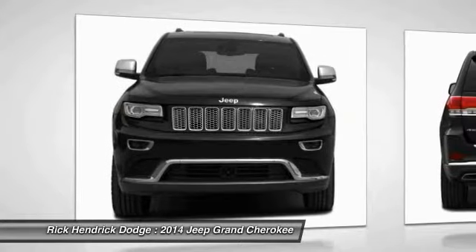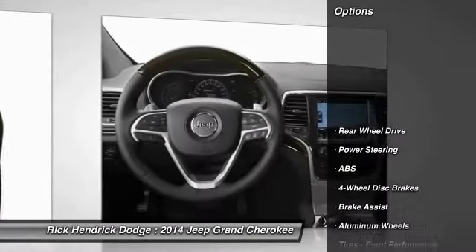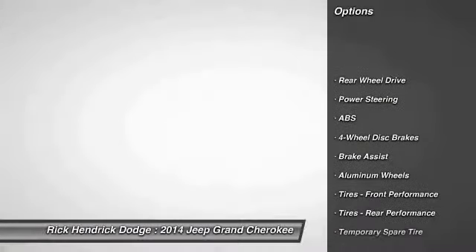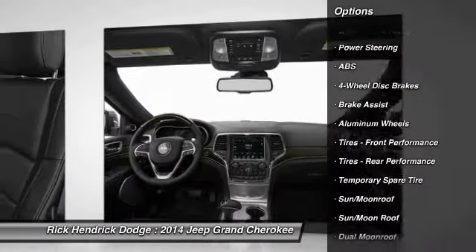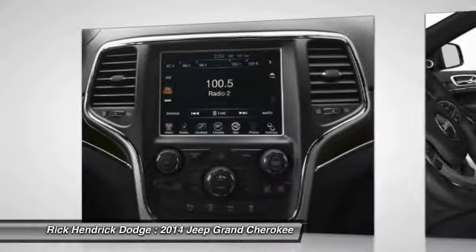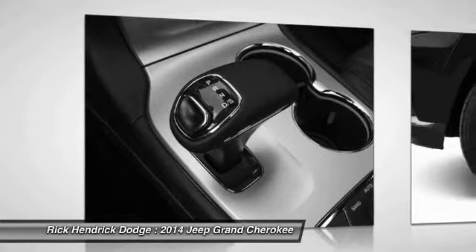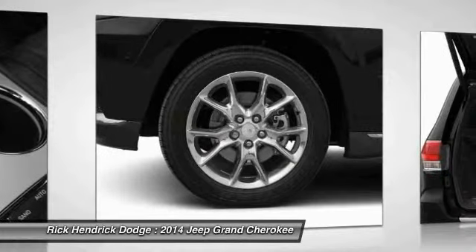Traction control, navigation system, remote engine start, power liftgate, power passenger seat, stability control, steering wheel audio controls, anti-lock braking system, adjustable steering, power steering. Drive away with a great deal on this vehicle — call or stop in today.